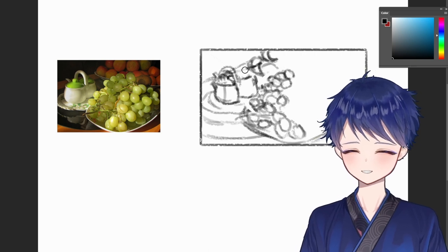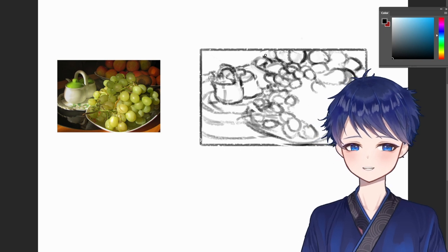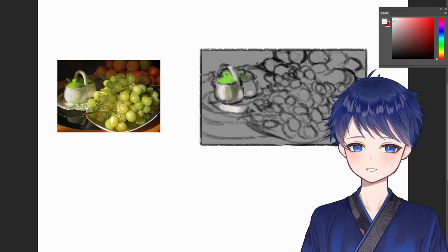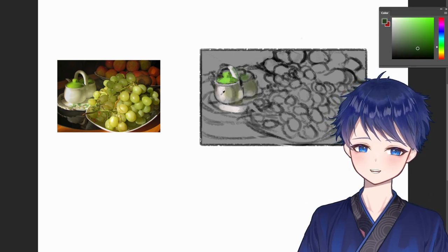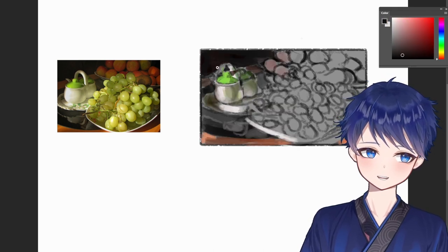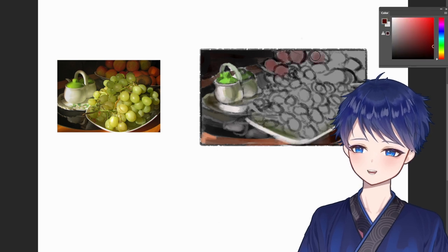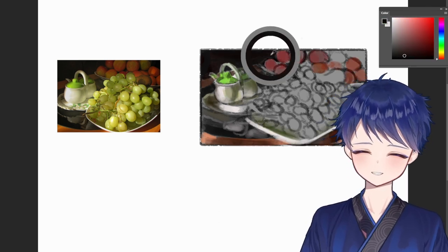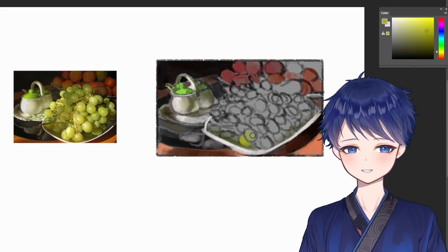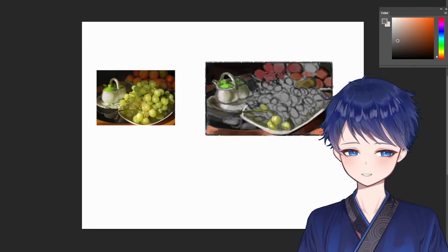Recently I found out that when it comes to personal practice, just producing a lot helps way more than focusing on quality. A lot of other artists always talk about mileage in art, and it took me until now to realize that all it means is focusing on producing a lot. These days I don't force myself like I used to to finish a painting perfectly, especially from reference.